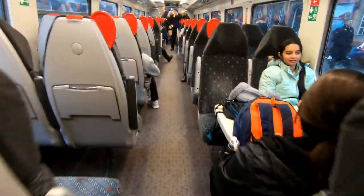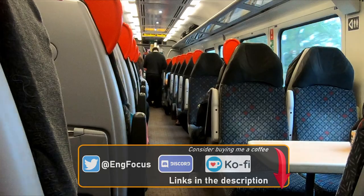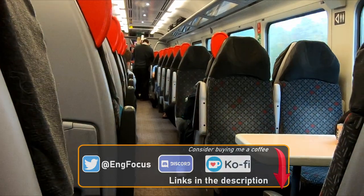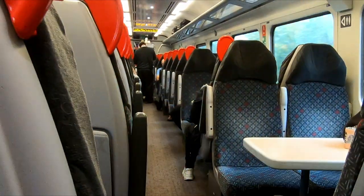Transport for Wales currently operates 24 class 158s on routes across the Wales and Borders network, from North Wales to Manchester, Manchester to South Wales, and Holyhead to Cardiff. All of TfW's class 158s are fitted with the ERTMS, or European Railway Traffic Management System, to allow them to work on the Cambrian line between Shrewsbury, Aberystwyth and Pwllheli.